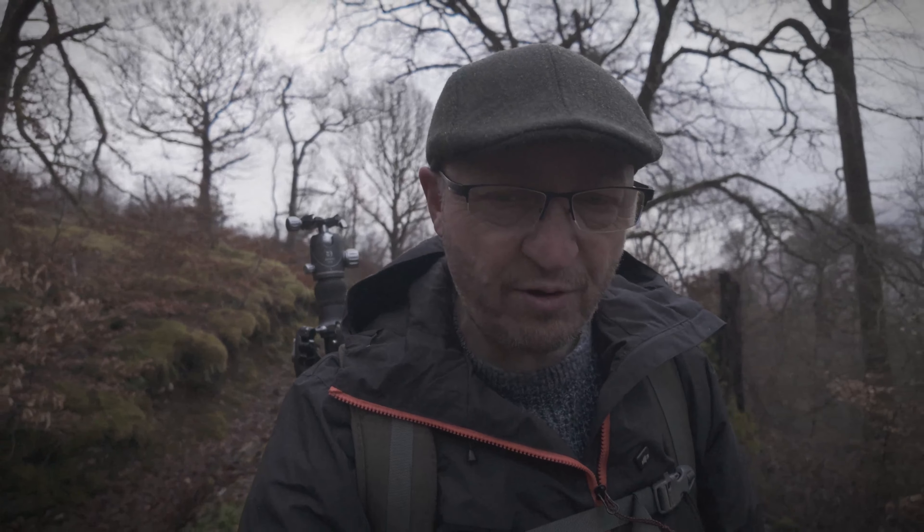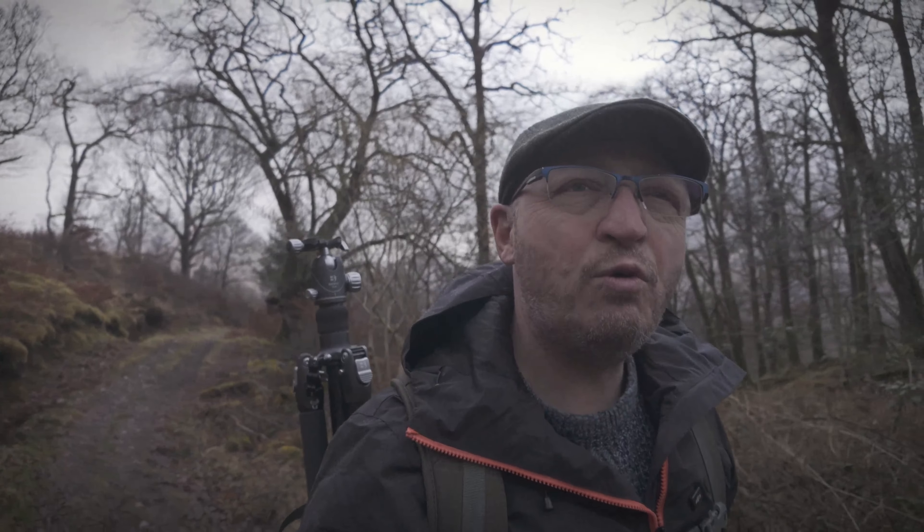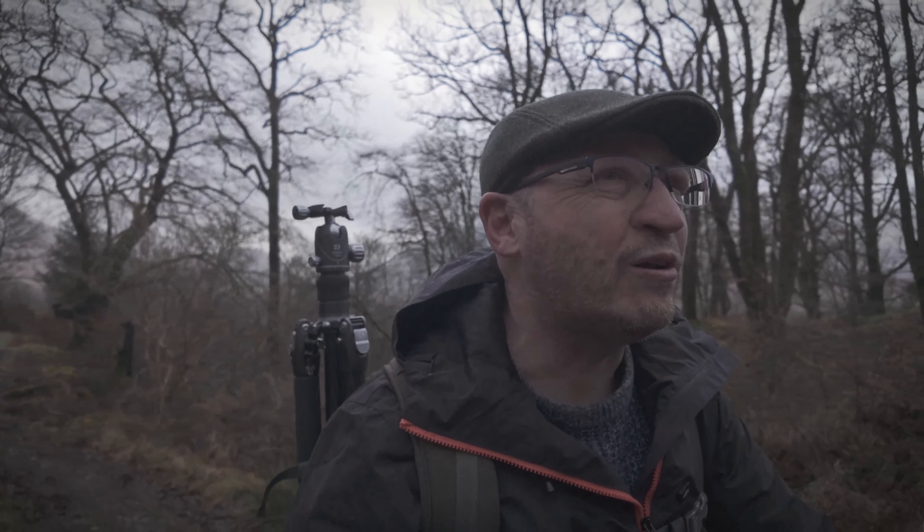What a spectacular area of woodland this is. Very, very mossy, ancient trees, bubbling brooks, fallen decaying logs. That's a beautiful spot.